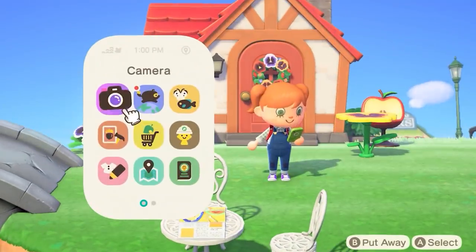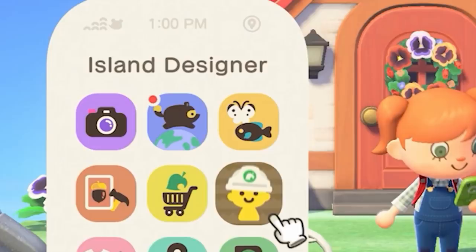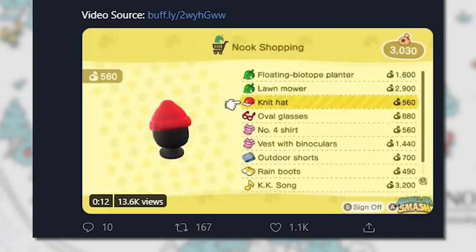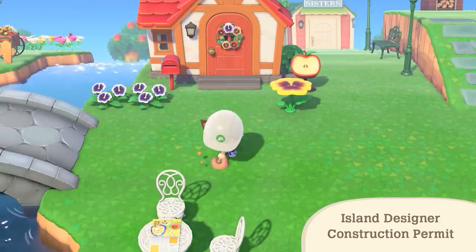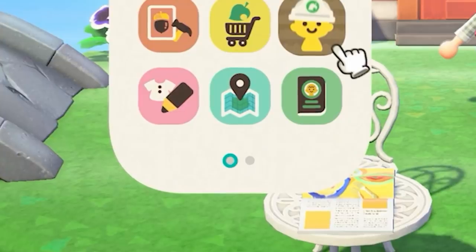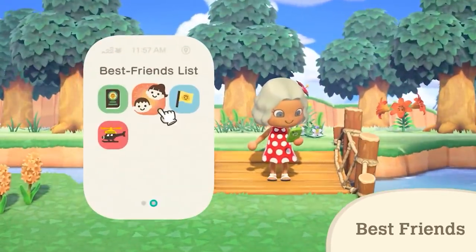A bit further we see the Nook Phone with some icons that have shifted around again. The DIY recipes app has shifted down a row, and in its place is the Critterpedia. We also see the Nook Shopping app, which can be seen in this screenshot — it seems to be a way to purchase more items apart from what's available at the store. The final new app is the Island Designer app, to place tiles on the ground and for terraforming. If you look at the bottom of the phone, there's actually a second page of apps available, and we get a quick glimpse at the second page later in the Direct.